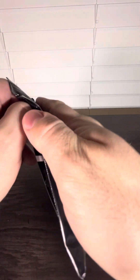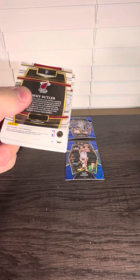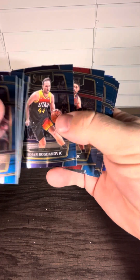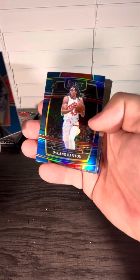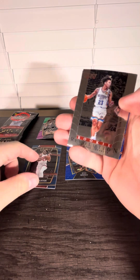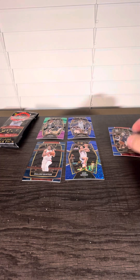Two packs left. We still struggle to hit a numbered card, autos — I don't have any of it. Is that Luka? So it's a Delano Banton rookie card. Nice. We get another rookie card right here, blue shimmer.